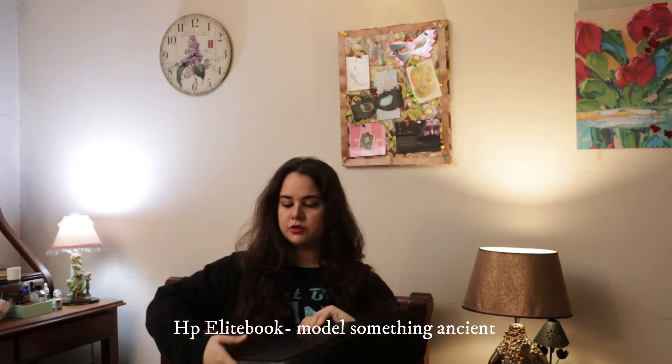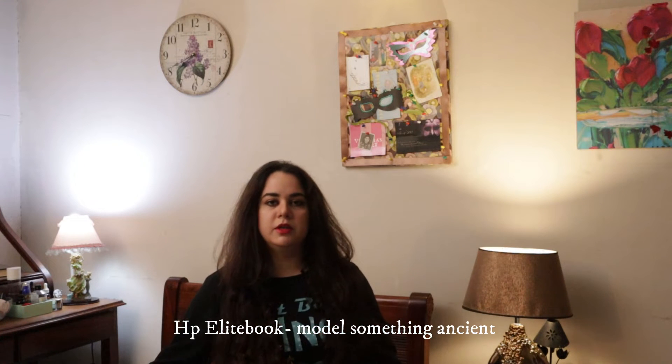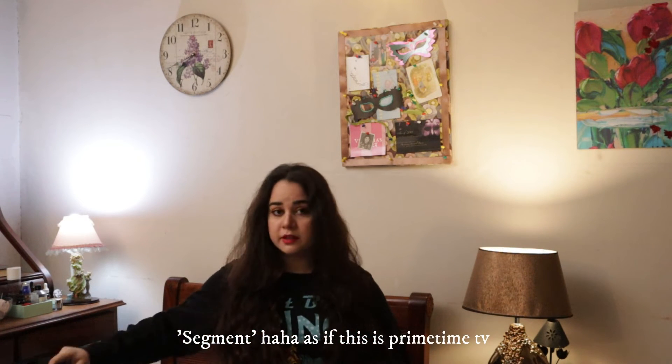Firstly, we have my old faithful HP Elite book. It's really old — I don't change electronics. I only change them if they stop working completely and they're beyond fixing. There's a book in here: Outliers by Malcolm Gladwell. This is the one that I'm thinking of doing a video on, a sort of segment, so that's why it's in here because I was going through it again.